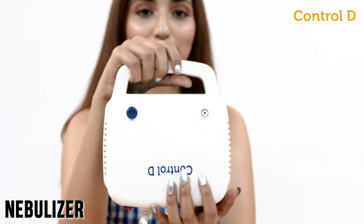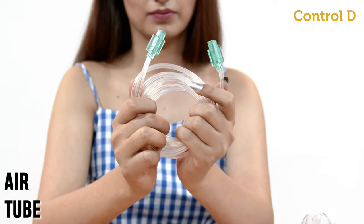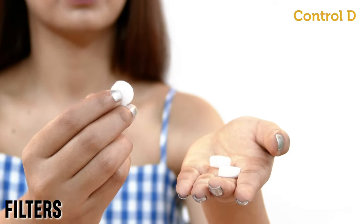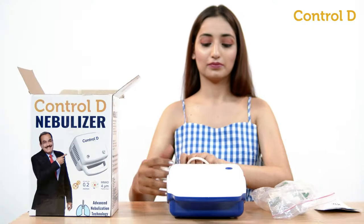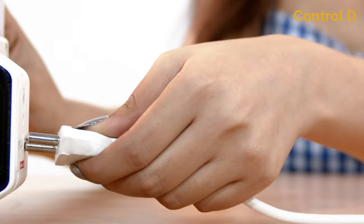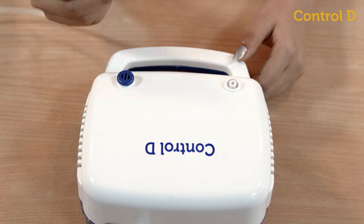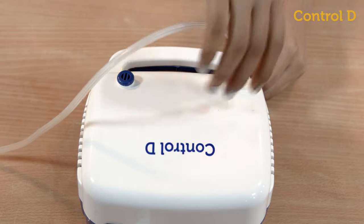The package includes a compressor nebulizer, medicine chamber, air tube, three extra filters, and adult and child masks, making this an ideal nebulizer for the whole family. To get started, connect the main unit to a power supply and connect the air tube from the nebulizer to the medicine chamber securely and tightly.